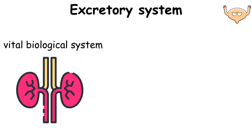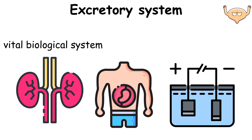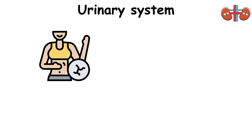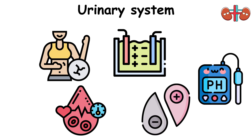The Excretory System is a vital biological system responsible for removing waste products and maintaining fluid and electrolyte balance in the body. The human Urinary System, or urinary tract, comprises the kidneys, ureters, bladder, and urethra. Its primary functions include eliminating waste from the body, regulating blood volume and pressure, controlling electrolyte and metabolite levels, and maintaining blood pH balance.